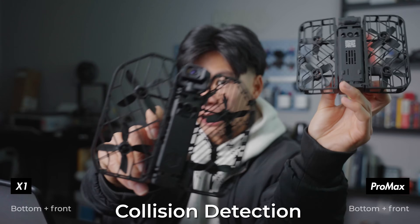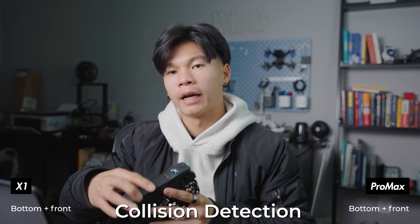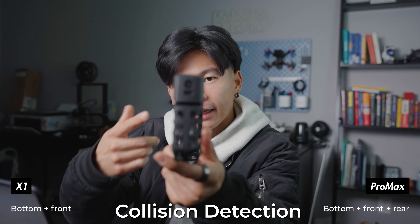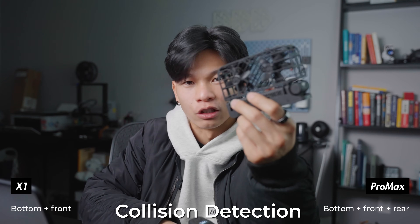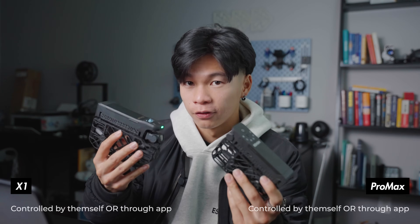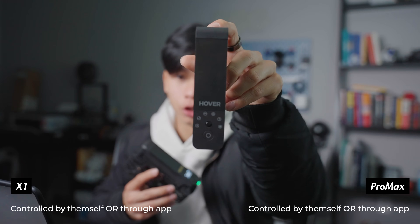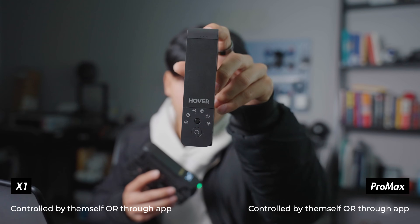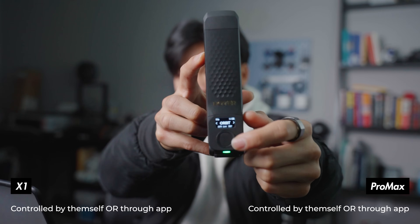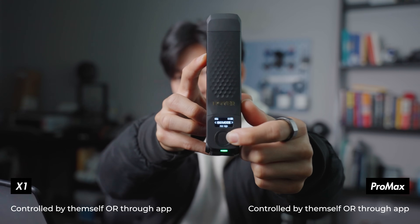Both drones are equipped with bottom and front-facing obstacle-avoidance sensors, but the X1 Pro Max has an additional backwards-facing sensor so when it's tracking you from behind it won't smash into what's behind it. Both can be controlled without a phone or with the included app. The X1's interface is just a button with five lights indicating different modes, while the Pro Max has an OLED screen you can toggle through modes with.